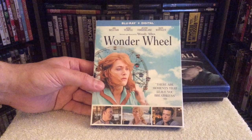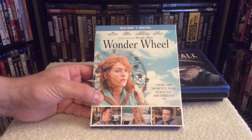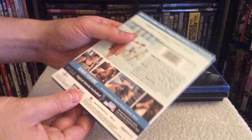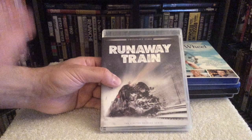Up next is the new Woody Allen film Wonder Wheel, which I thought was okay — it's definitely not Woody Allen's best. Some of my favorites from him are Manhattan, Annie Hall, and Midnight in Paris, which was fantastic. This one stars Kate Winslet, Justin Timberlake, Jim Belushi, and I think it was produced by Amazon as well — you can see the logo right there.